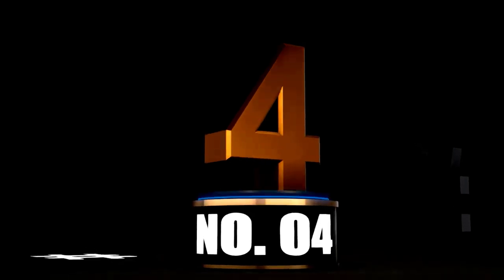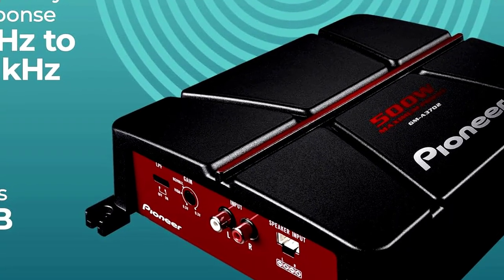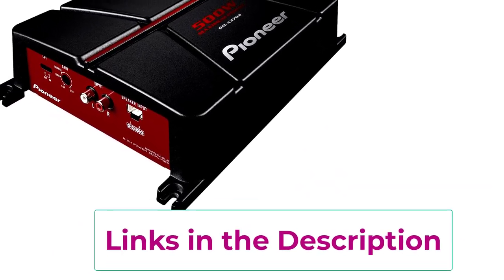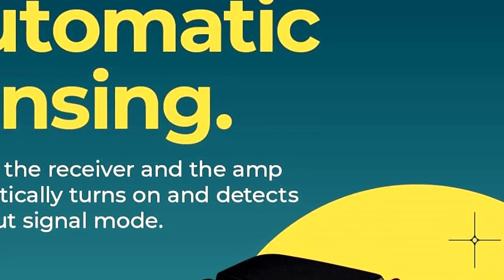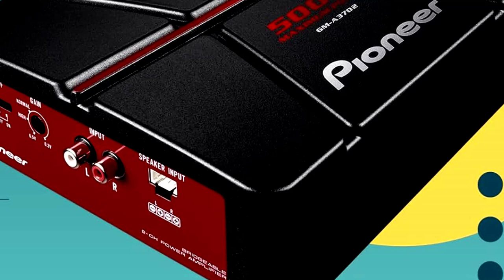At Number 4: Pioneer GMA3702, small size, big sound. Looking to give your car's audio system a serious upgrade without breaking the bank? Enter the Pioneer GMA3702, a sleek 2-channel bridgeable amplifier that brings your music to life. Don't let its compact size and stylish black and red design fool you — this amp delivers some serious punch. With 500 watts of max power, this amp ensures your tunes are loud, crisp, and clear. You can run it as a standard 2-channel for your front speakers, or bridge it to power a subwoofer for that deep, rich bass. It's like having a double agent that works for both sound clarity and bass depth.